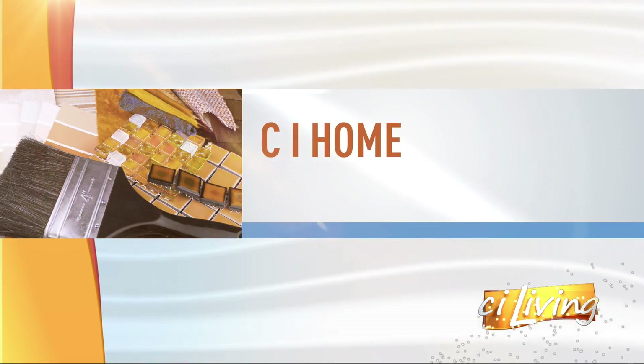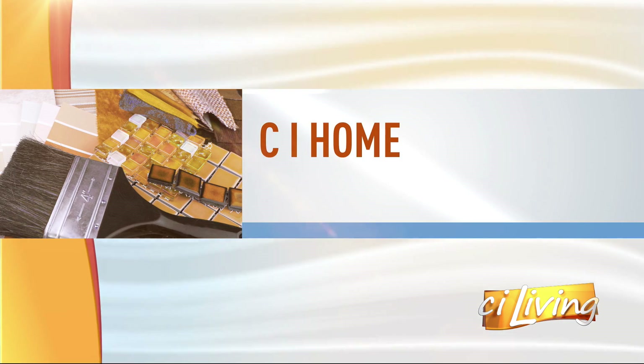Frigid temperatures are here, in case you haven't noticed. It's a good time to make sure your home's pipes are safe before we hit zero outside. Today's CI Home sponsor is Madtex, and Mike Nicholson, President, is joining us now.